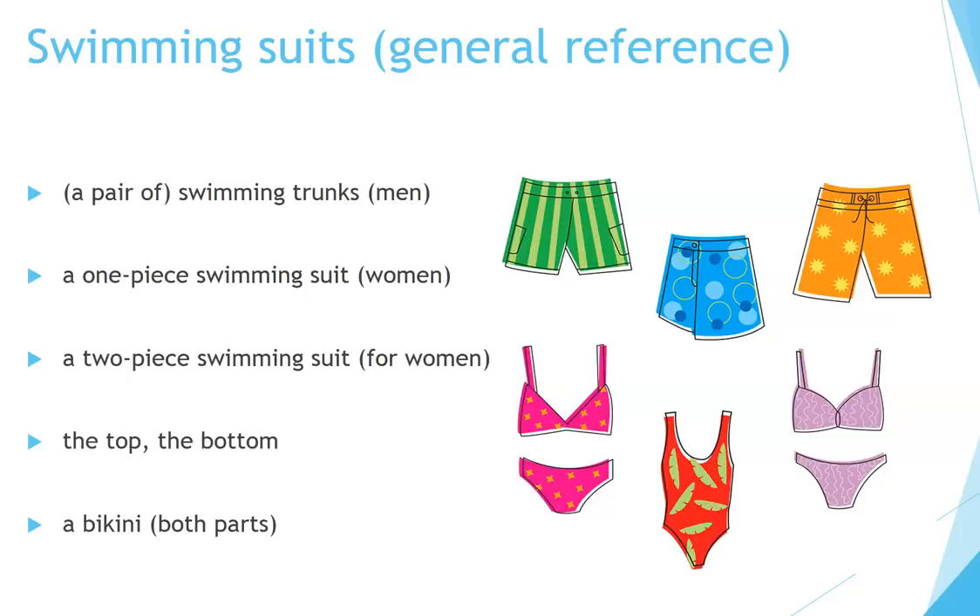Swimming suits. In general, we refer to them as swimming suits or a swimming suit. Here are some examples of individual types: a pair of swimming trunks for men, a one-piece swimming suit for women, a two-piece swimming suit for women — that has a top part and a bottom part, we call it the top and the bottom. A bikini refers to the whole thing, both parts.